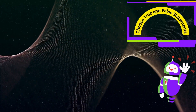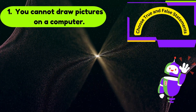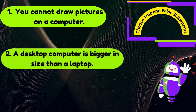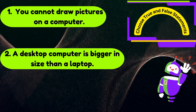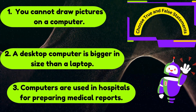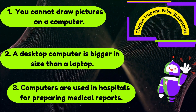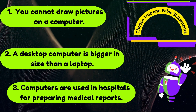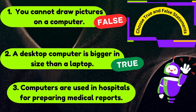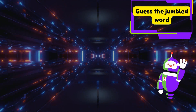Choose true and false statements. Number one: you cannot draw pictures on a computer. Number two: a desktop computer is bigger in size than a laptop. Number three: computers are used in hospitals for preparing medical reports. The correct answers are: false, true, true.